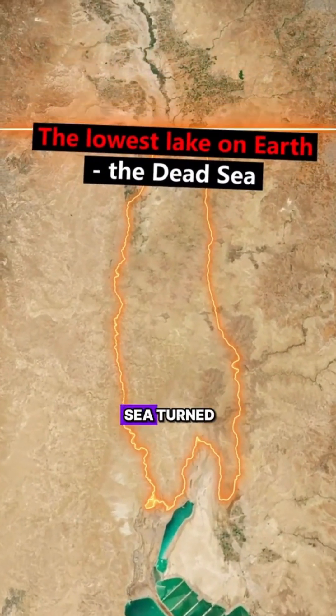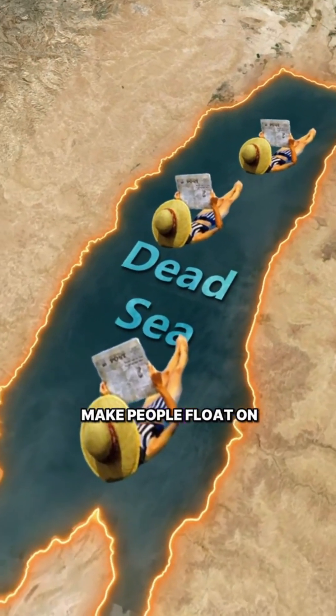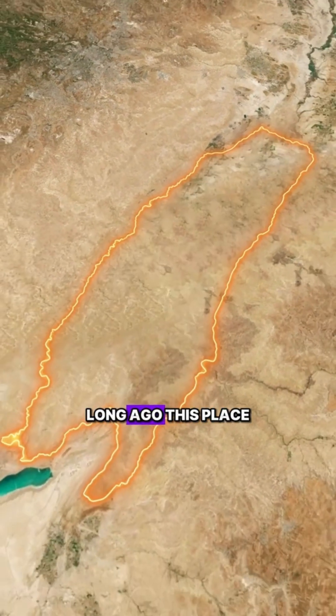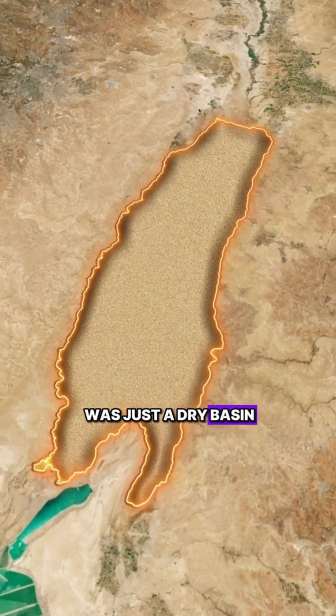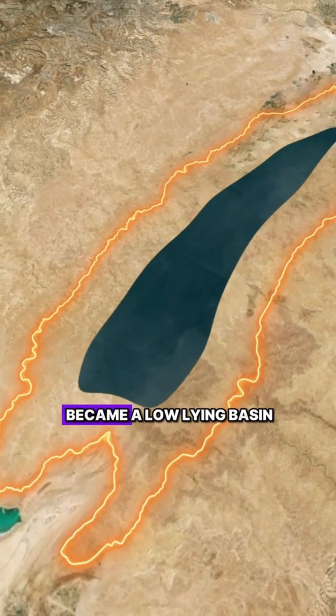Most people may not know how the Dead Sea turned from a piece of land into a sea, and why it can make people float on its surface. Long ago, this place was just a dry basin. Due to tectonic movements, the Dead Sea region became a low-lying basin.